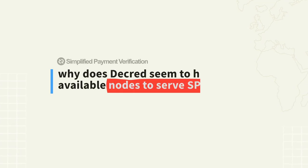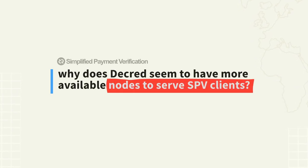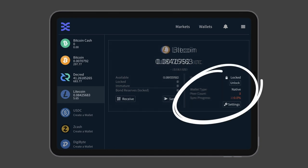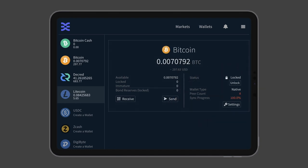If you've ever used a multi-chain SPV wallet like DCR DEX, a few questions might pop to mind when comparing Decred against Bitcoin, Bitcoin Cash, and Litecoin. Firstly, how does Decred's SPV mode synchronize so quickly when compared to the others? And secondly, why does Decred seem to have more available nodes to synchronize to? Let's focus on the second point.